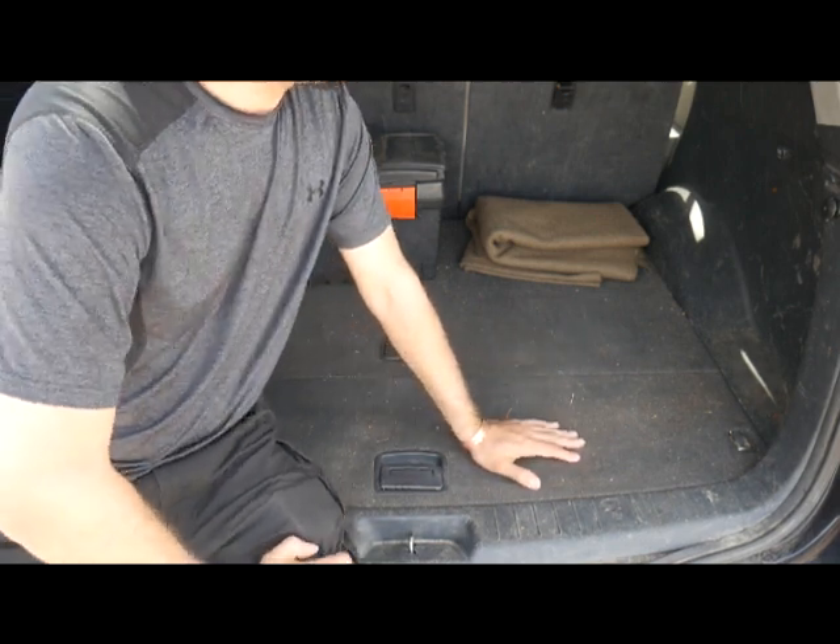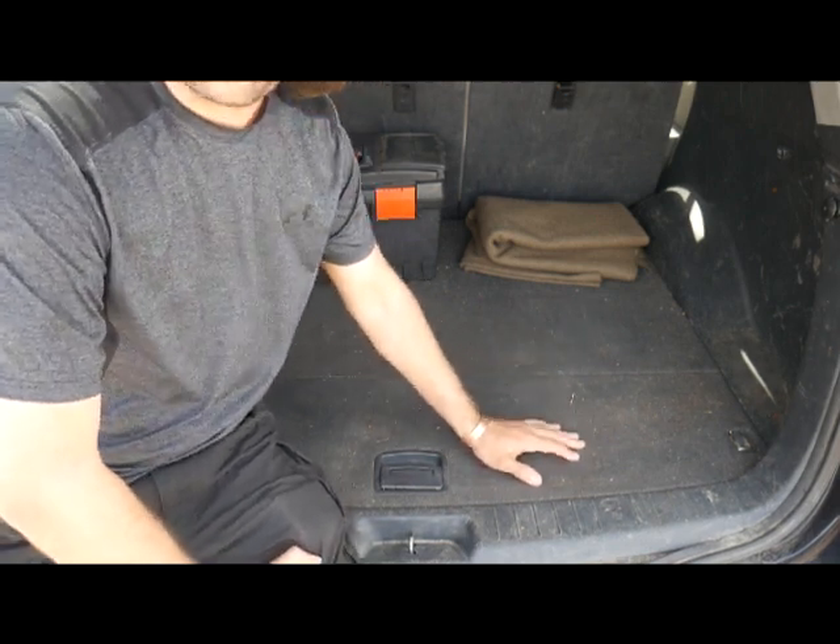Hey everybody, Animal Man here. Today I'm going to show you the survival and emergency items that I keep in my car. Stay with us.